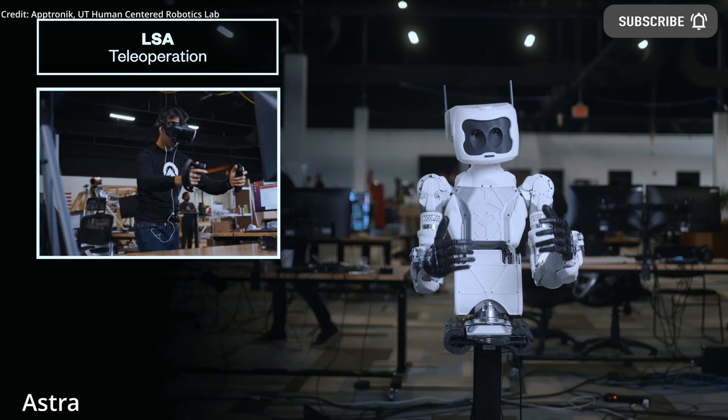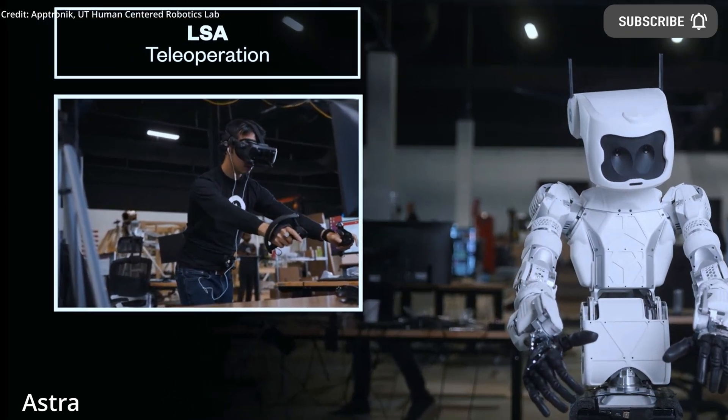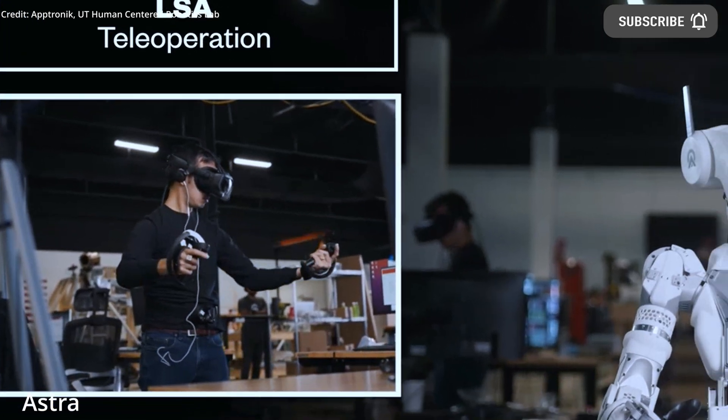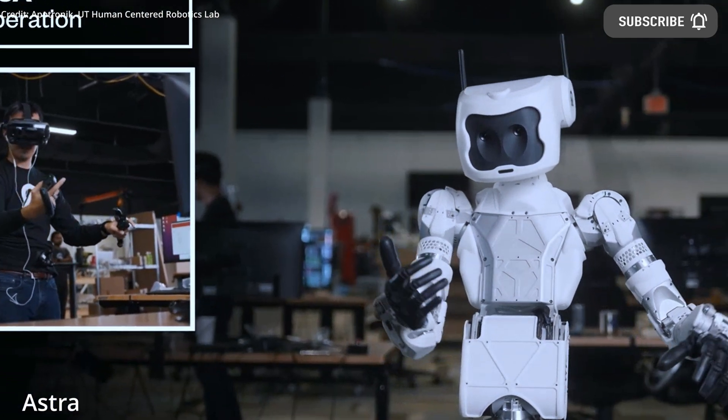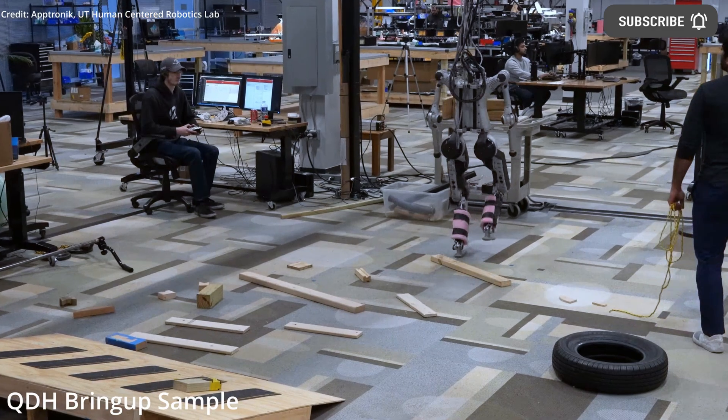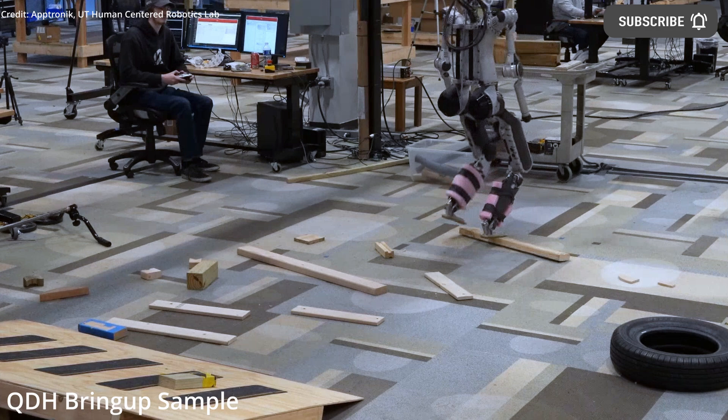Aptronic plans to use mass production methods to create the Apollo as a highly flexible robot that is as affordable as current industrial robots. Furthermore, the company is eliminating the use of expensive or exclusive components to avoid supply chain problems and meet their desired price goal for the robot.